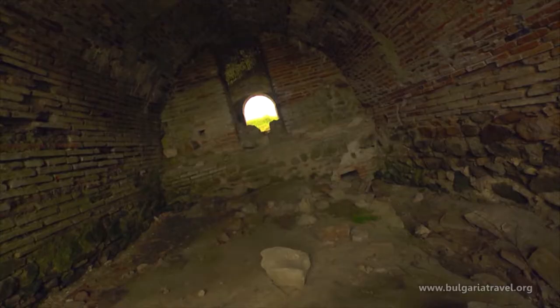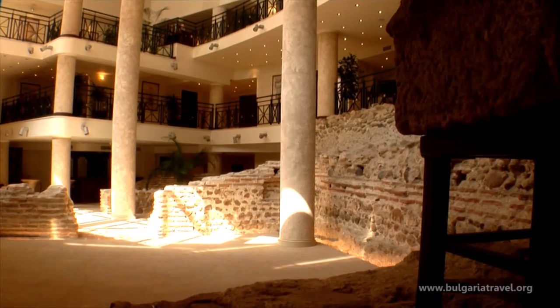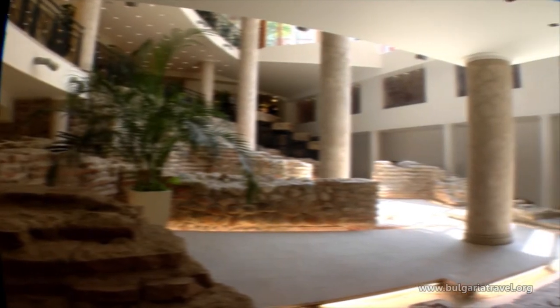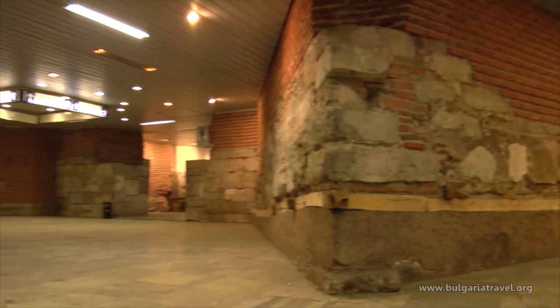We can get an idea of the scale of Roman cities by looking at the remains of ancient Serdica, which still have not been completely excavated. The foundations of the former Roman city are buried three metres below contemporary Sofia.